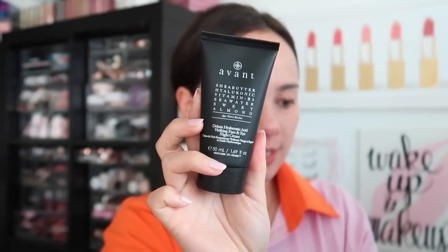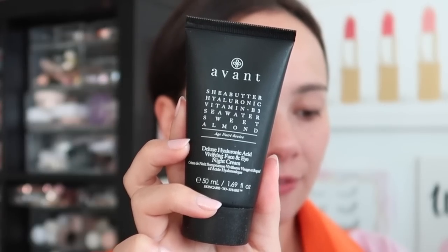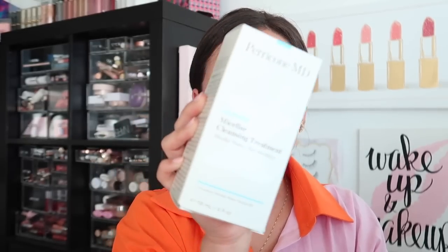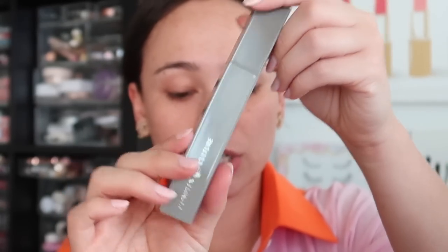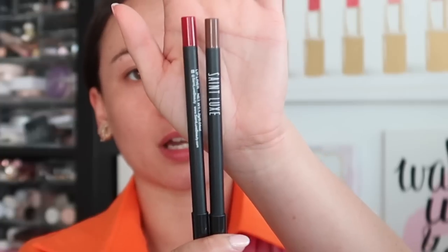This palette is $49 — so pretty, and again it's a neutral palette. Next we have the Avance Skincare Deluxe Hyaluronic Acid Vivifying Face and Eye Night Cream — I won't be testing that today, but it's a good skincare product. Then we have the Paracone ND Micellar Cleansing Treatment — I really enjoy micellar-based products, this one is $45. And the Avance Skincare has a $134 retail value. Also from Complex Culture, we have the Executive Level mascara — it's $28 in cute square packaging.